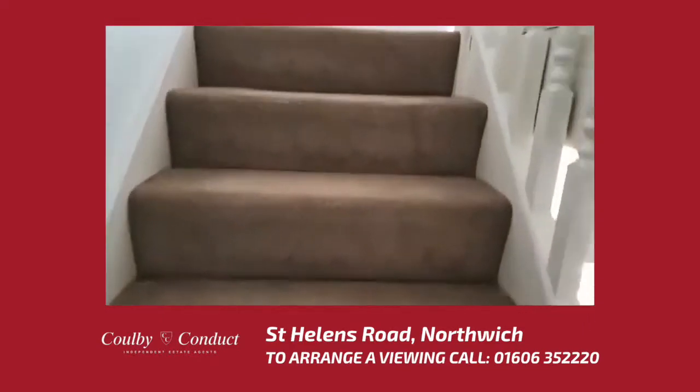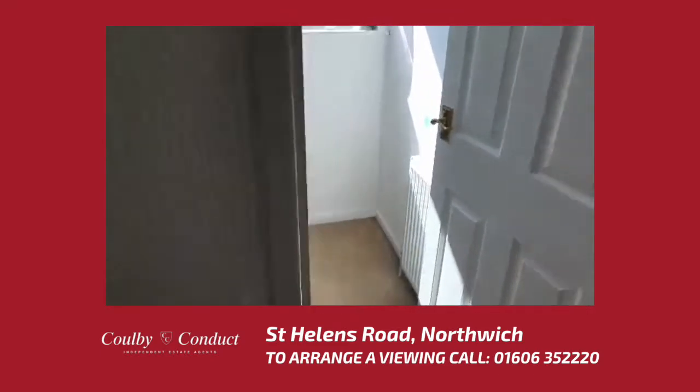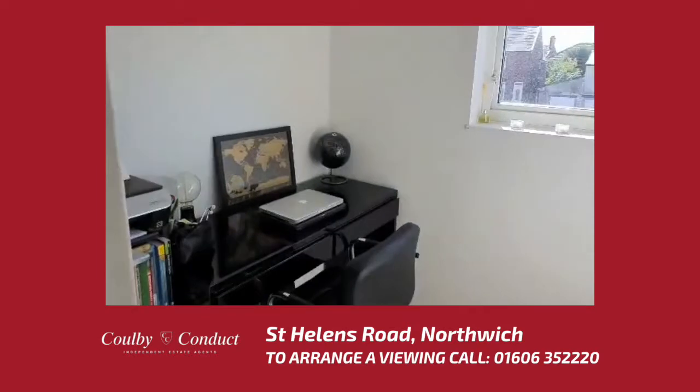To the top of the landing we find bedroom three, which is currently used as a home office.